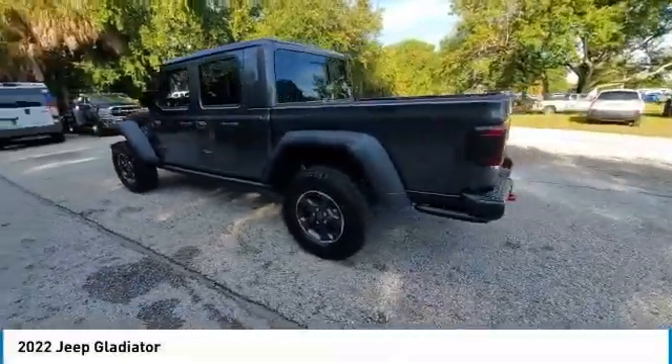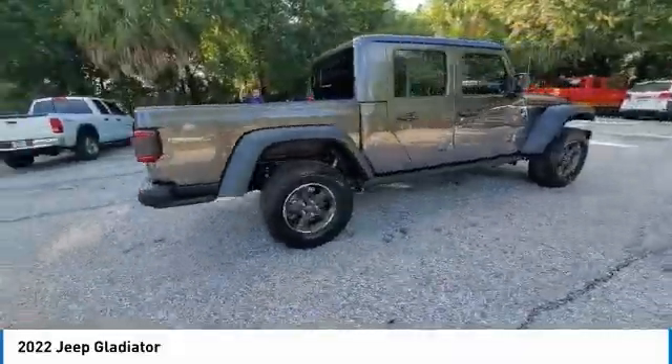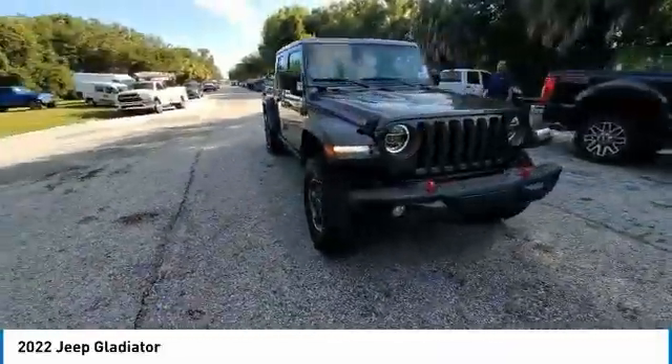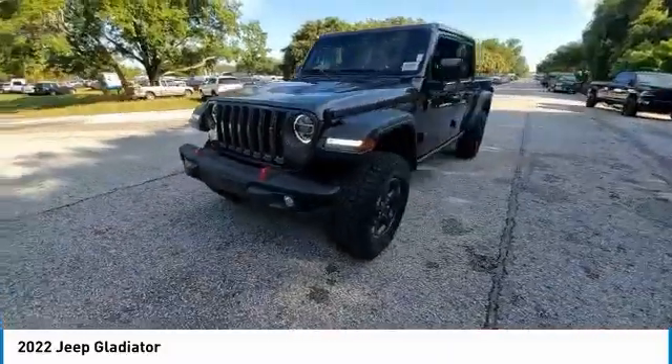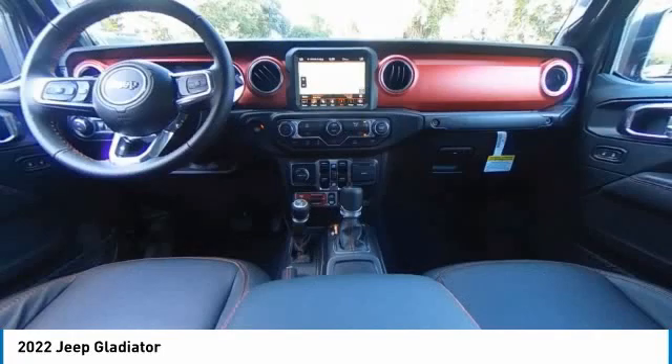Looking for the right vehicle? Check out the 2022 Gladiator. The Jeep Gladiator is just the off-road truck that Jeep fans have been waiting on. Enjoy the functionality of a truck while retaining the off-road capability. You'll fall in love with this Jeep Gladiator.